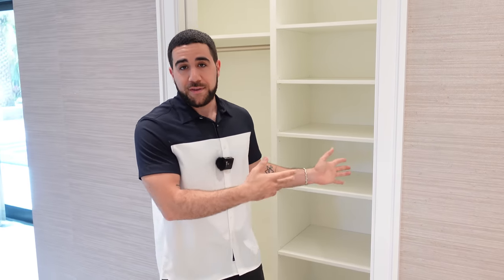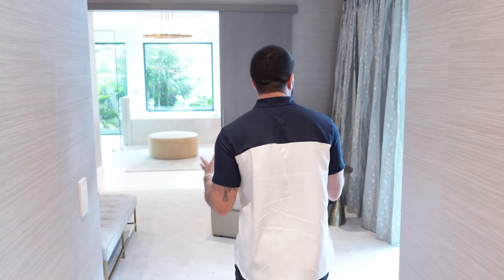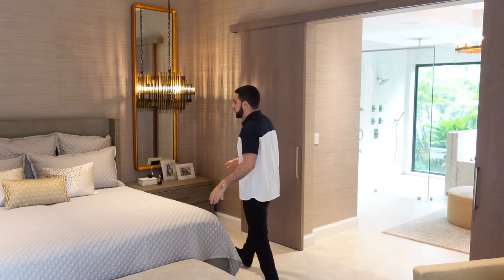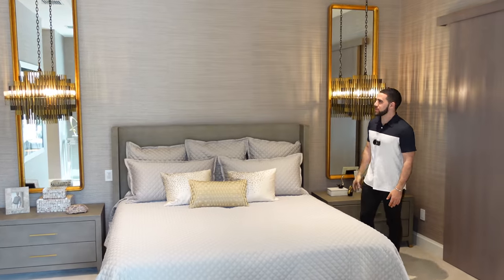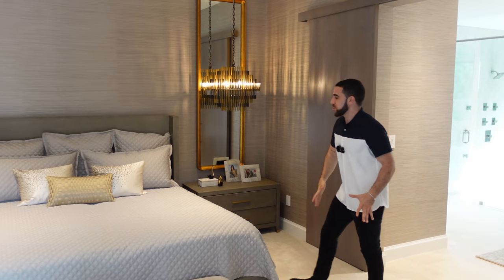Without further ado, take a look at the main master suite. Direct access straight to the outside backyard area, the window gives the room all this natural light, and just look at the layout — it's so unique, like an art piece from a museum. Everything is symmetrical and it just makes me want to jump in and take a nap.